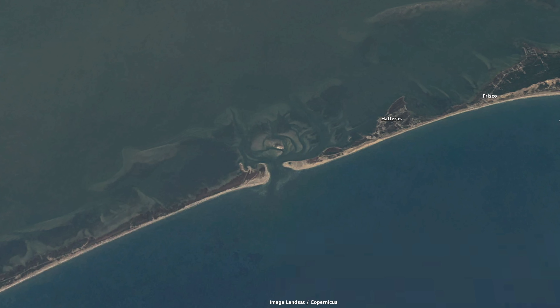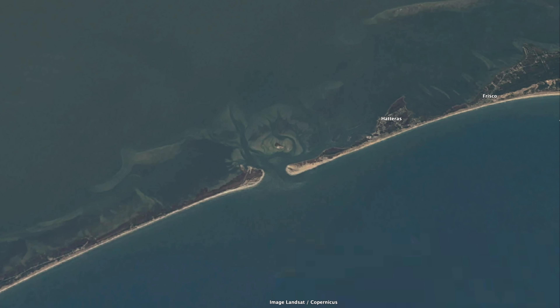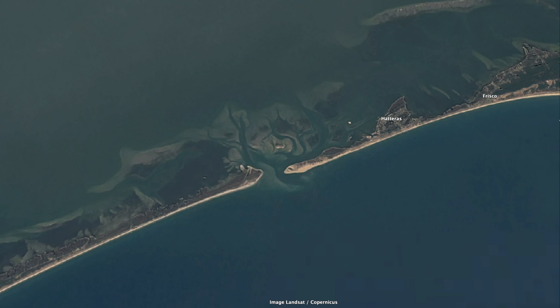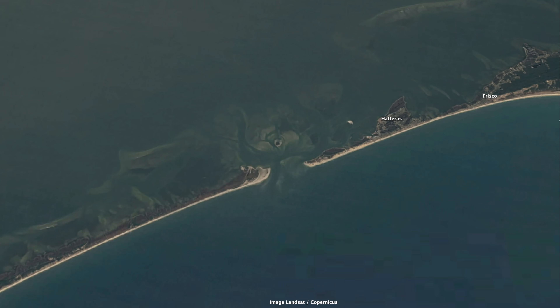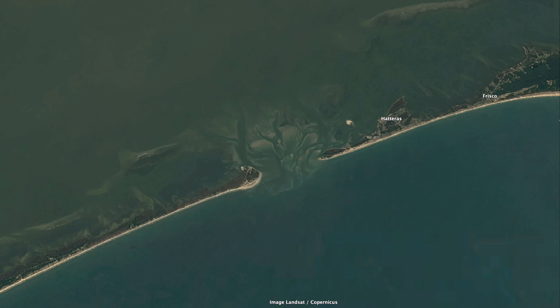Further down the Outer Banks lies another inlet that's completely transformed in the last 50 years. This was cut during the same storm that cut Oregon Inlet in 1846, but for much of its time it's been fairly narrow. As recently as the 1980s it was only about a quarter mile across, but that's all changed in recent years, as currents and storms have widened the gap substantially to just around 2.5 miles as of 2025.